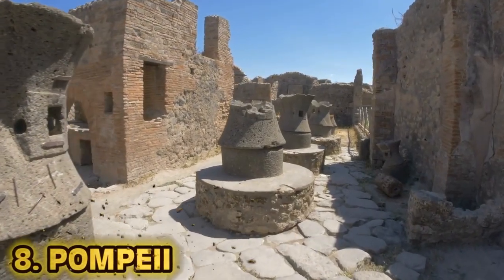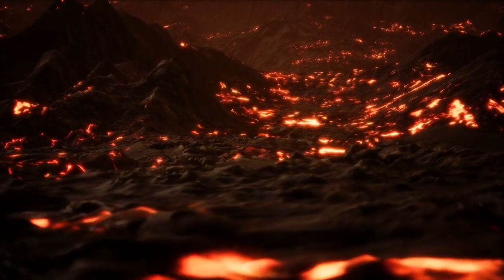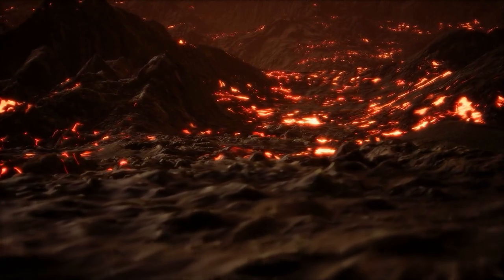Number 8: Pompeii. Imagine a sunny day like any other. You're a Roman citizen walking through a market as it hustles and bustles during a bright afternoon. The smell of small restaurants fills the air. The playful sound of friends chatting charms the background. Then the ground violently shakes and a thick black ash covers the city.